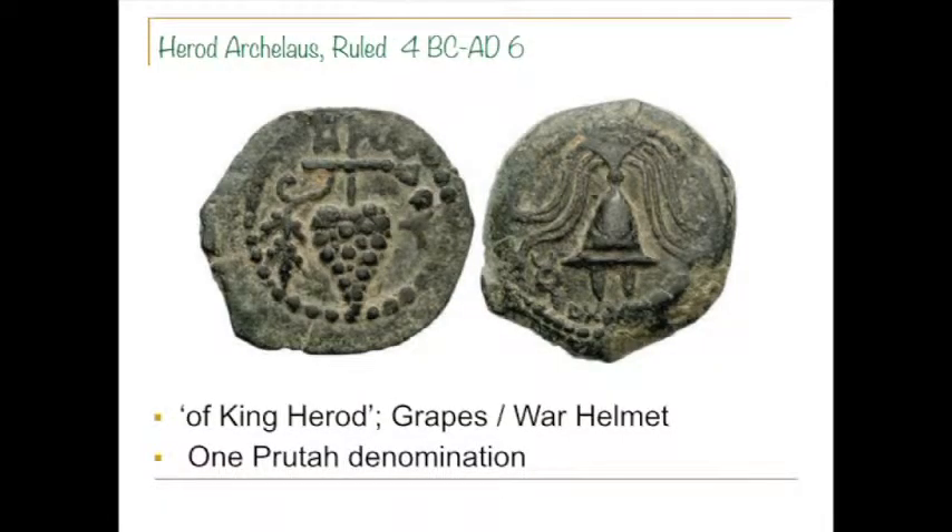Herod Archelaus is here because he is the son of Herod — Herod the Great is gone by now. A very prominent symbol of the Jews in this region and time is the grapes. No image of the king, but an iconic form that's indicative of the culture issuing the coin.